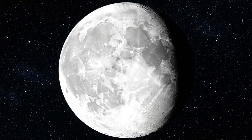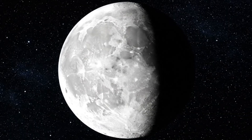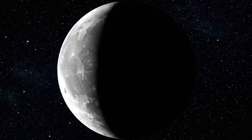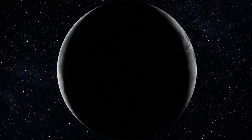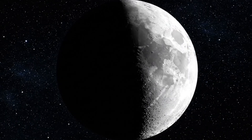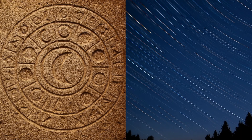In this video, we're diving into the fascinating cycle of the Moon's phases. From New Moon to Full Moon and back again, these changes aren't just cool to look at. They've shaped science, culture, and even ancient calendars.